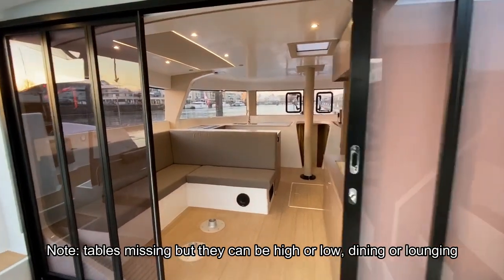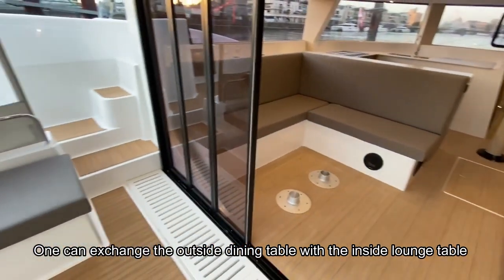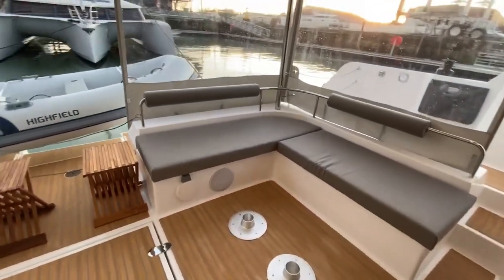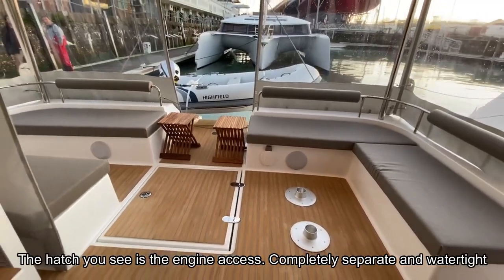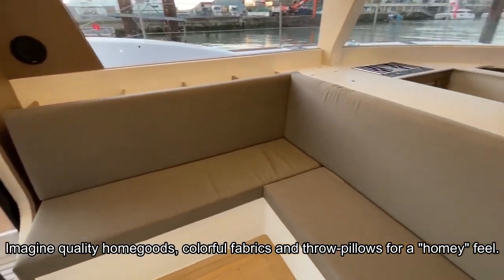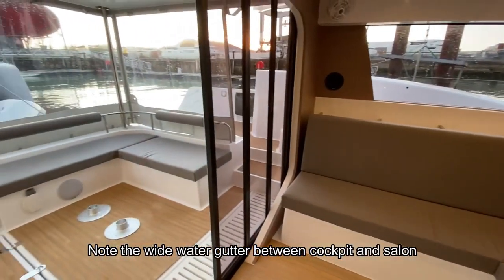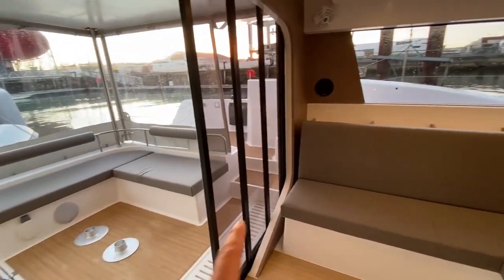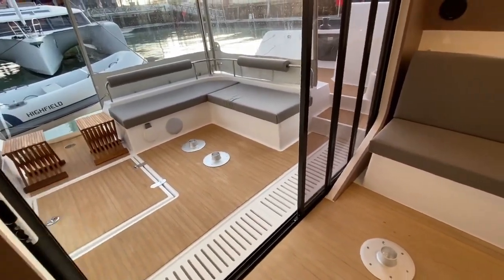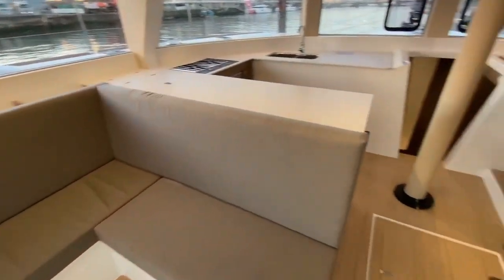Right now it's in a position where you have a division between the salon and the cockpit. We're missing the table — this boat is just being delivered, so excuse some of the imperfections and missing items like the cockpit table. These three doors can move along this track and disappear completely on the starboard side, giving you a completely open space.